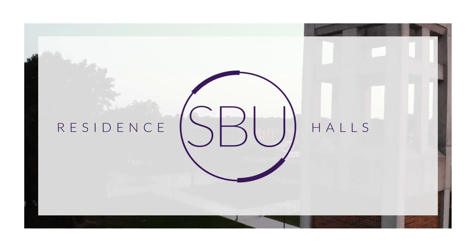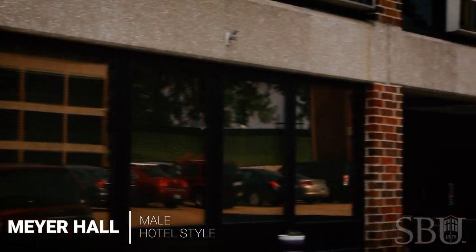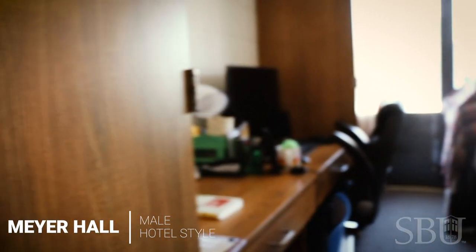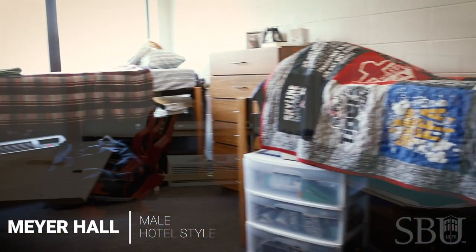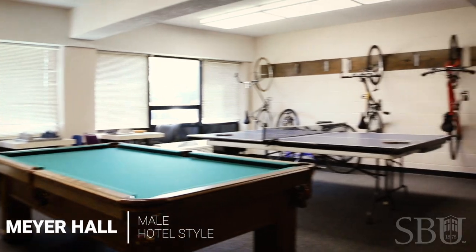At Southwest Baptist University we have a wide variety of residence halls to make our campus your home away from home. To get started, let's look at what Meyer Hall has to offer. Meyer Hall is an all boys dorm with a private bathroom and sink in every room. Because Meyer is the smallest dorm on campus, there's a uniquely intimate community between residents in the shared spaces.